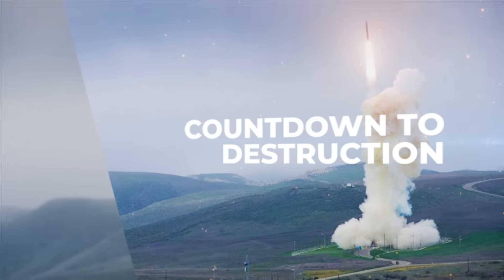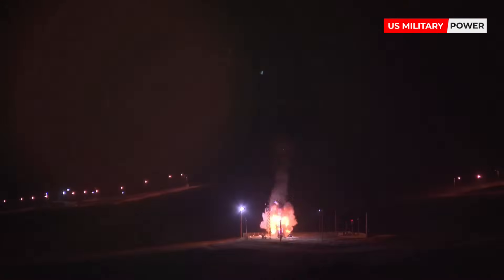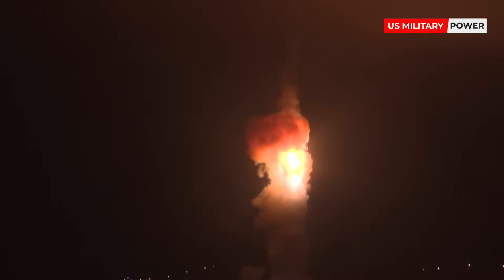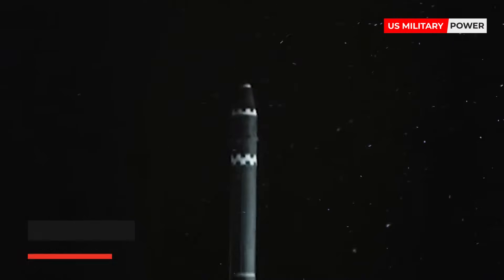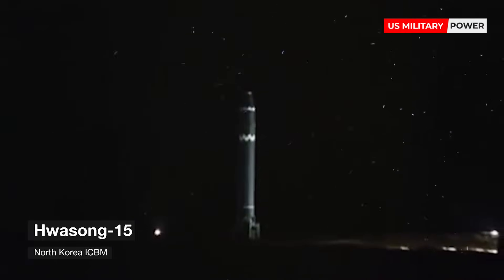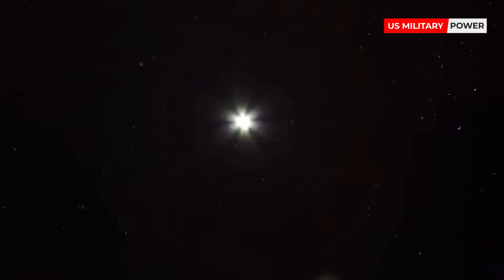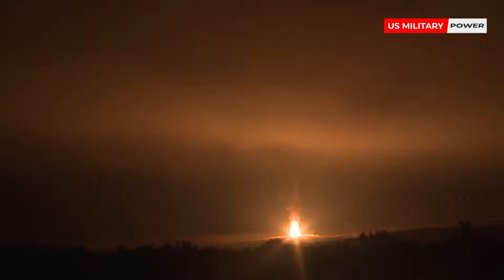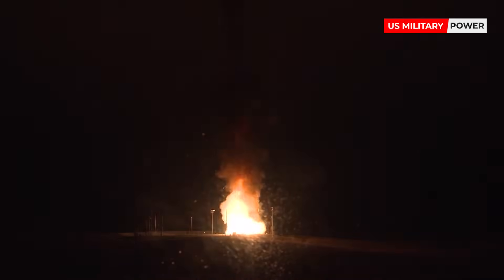Countdown to destruction. It's vitally important that ICBMs have adequate heat shields to survive re-entry — if not, they'd burn up and fall apart. North Korea's Hwasong-15 had a total flight time of around 54 minutes, significantly longer than their previous 37-minute test flight on the 4th of July, as well as its 47-minute test flight on July 28, 2017. It's important to note that although countries like the United States, Russia, and China have ICBMs, none have ever been fired in anger against another country.